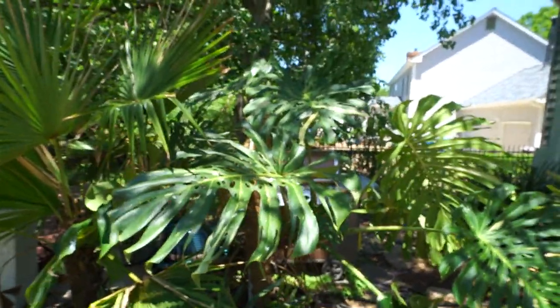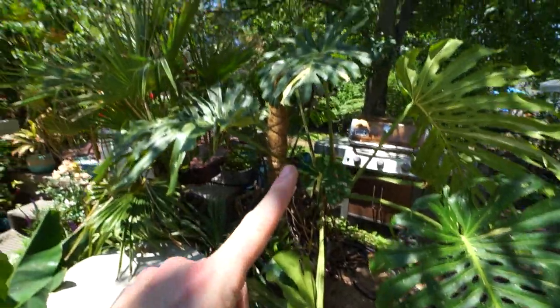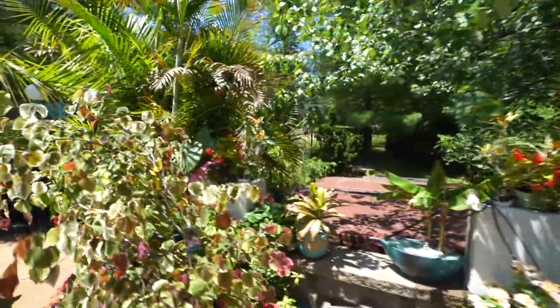Oh, the ti plant — forgot about the ti. It's doing very well, getting a good amount of morning sun. Need to restake it. That's going to get moved over there. Maybe that'll happen this week.